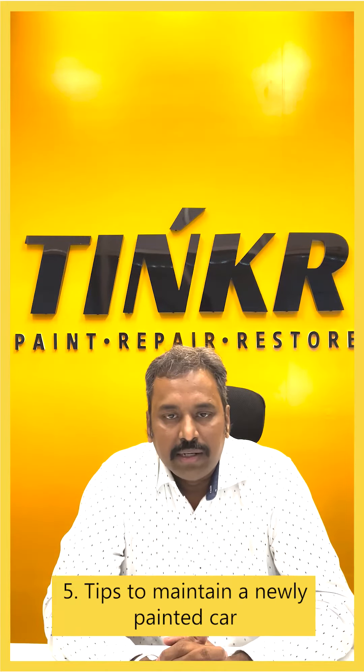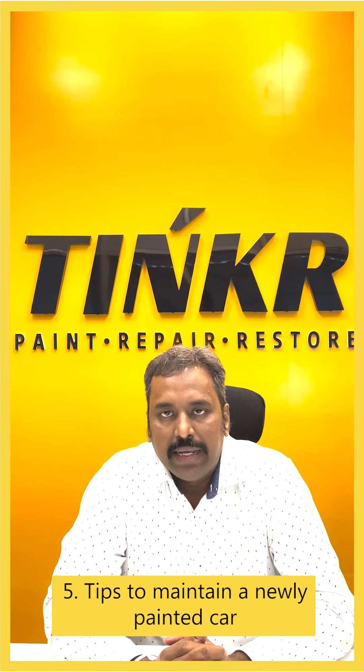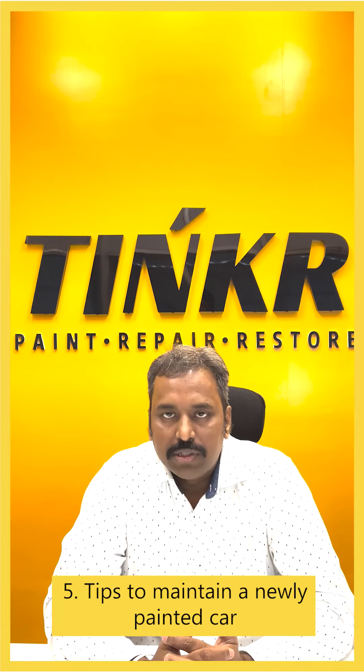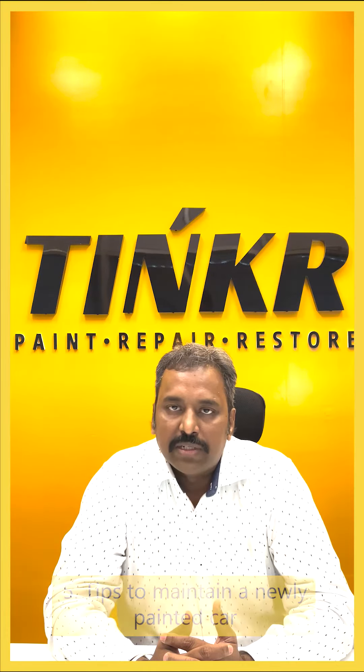Once a newly painted car is delivered, the customer needs to take certain steps for longevity of the paint finish, like avoiding sunlight exposure, dust, and pollution. It is always important to follow the advice of professionals.